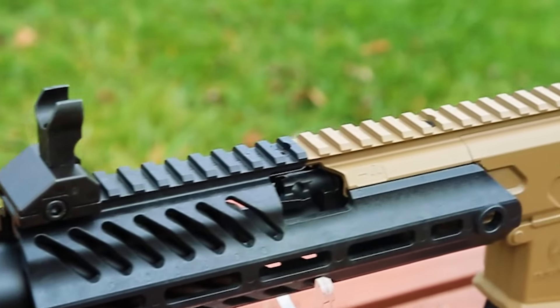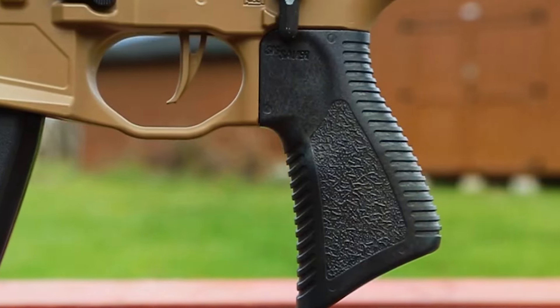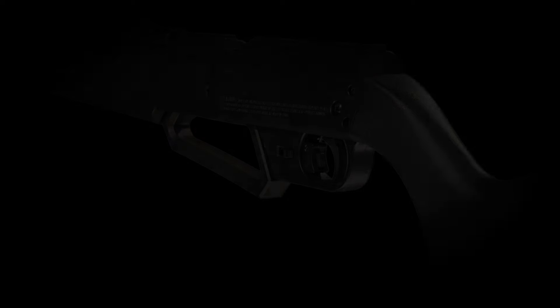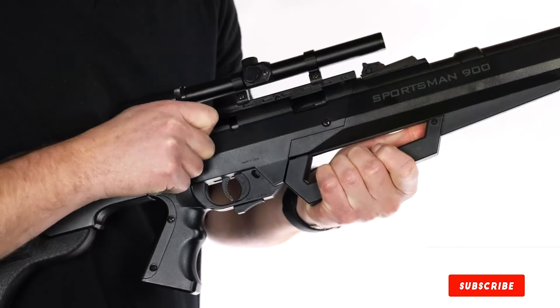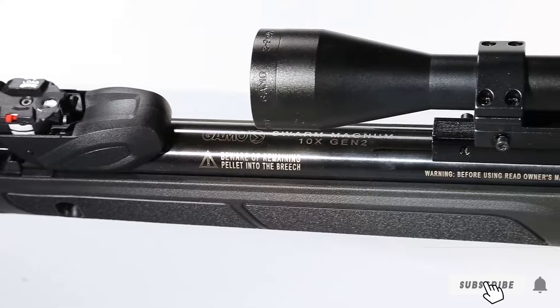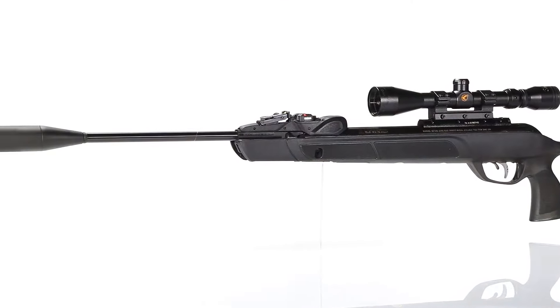And there you have it — the top 7 pellet guns for squirrel hunting in 2024. Each of these models offers unique features and performance benefits, ensuring you can find the perfect fit for your hunting needs. If you enjoyed this review, be sure to like, comment, and subscribe for more in-depth product reviews and hunting tips. Happy hunting and see you next time!